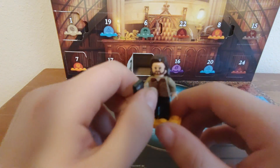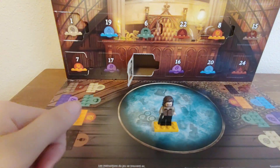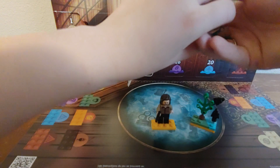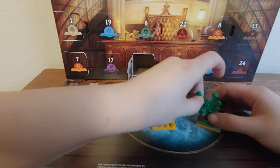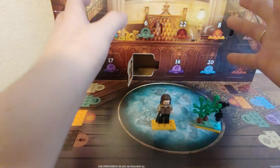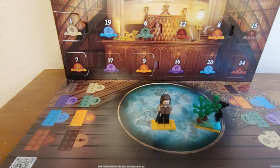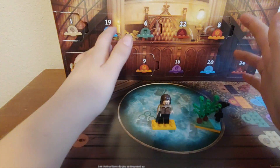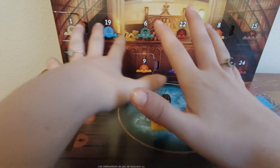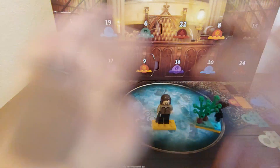If you enjoyed this video, please give it a big fat thumbs up and make sure you come back for door number 10. Oh my gosh, we are already halfway through the Lego Harry Potter Advent Calendar! I'm so excited, I just can't wait. Make sure you come back tomorrow for day number 10, and I will see you guys in the next video. Comment, like, and subscribe. Bye!